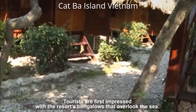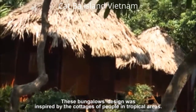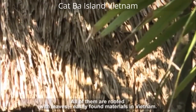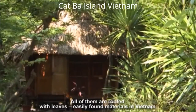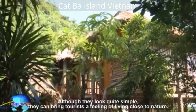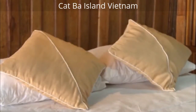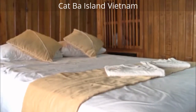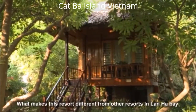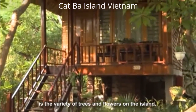Tourists are first impressed with the resort's bungalows that overlook the sea. These bungalows were designed inspired by the cottages of people in tropical areas, with roofs made of leaves — easily found materials in Vietnam. Although they look quite simple, they can bring tourists a feeling of living close to nature. What makes this resort different from other resorts in Lanhektar's Bay is the variety of trees and flowers on the island.